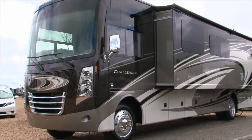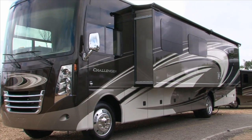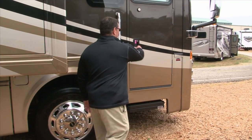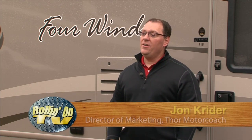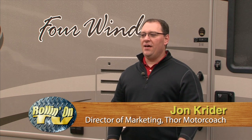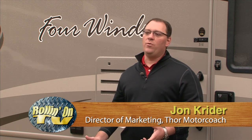Let's start off by seeing what's new from Thor Motor Coach. And to show us is John Kreider, Thor's Director of Marketing. First off, I asked John to explain the origin of Thor Motor Coach. Thor Motor Coach started back in September 2010, and it was the culmination of Damon Motor Coach and Four Winds International.